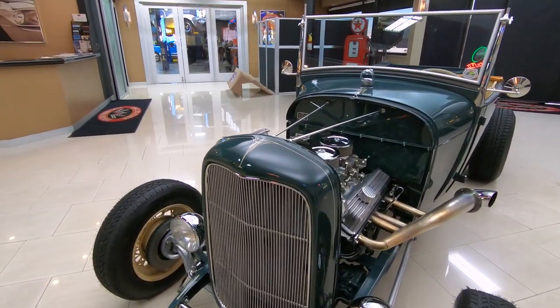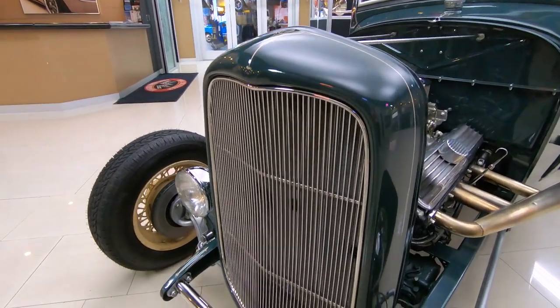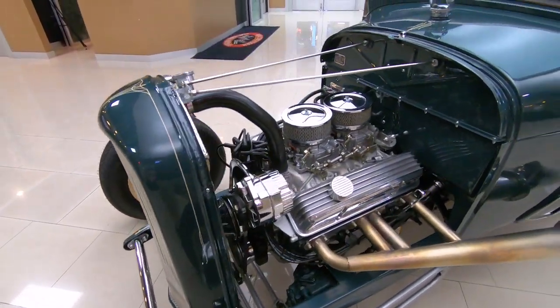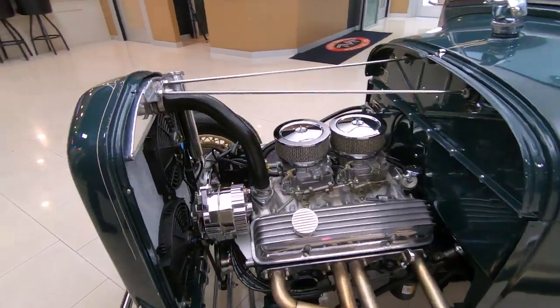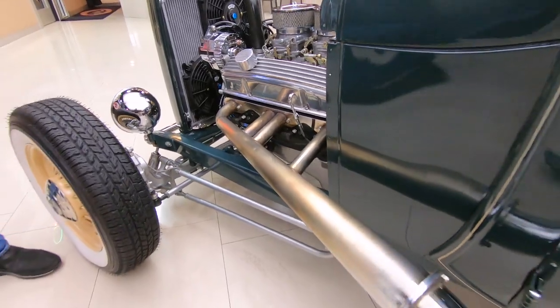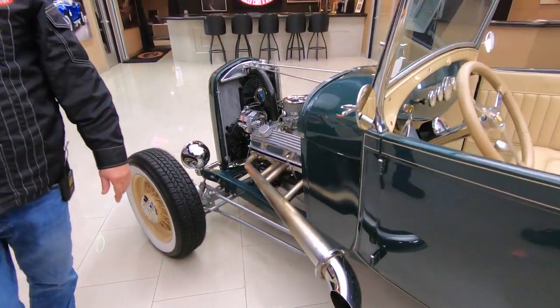The paint on it is phenomenal. The build on it is off the hook. That's a 327 with dual fours sitting up there. I love the pipes on the side — those are stainless and it sounds amazing, you can imagine.